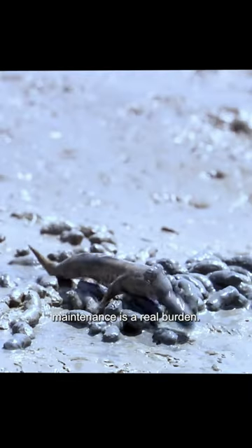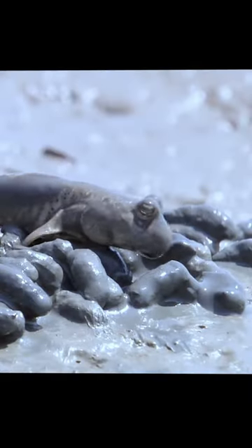With the tide flooding the tunnel twice a day, maintenance is a real burden. But the tunnel is more than a refuge from the sun — it serves another very important purpose.